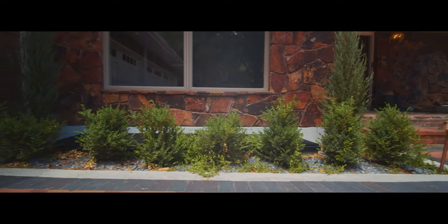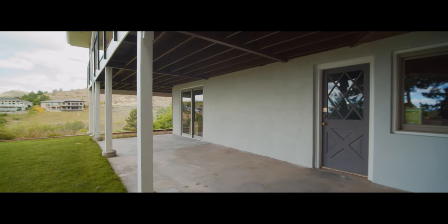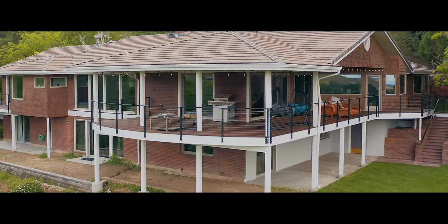We also did some stucco work on the sides and underneath the deck where it was just a bare concrete wall, and we were able to stucco it and it came out phenomenal.